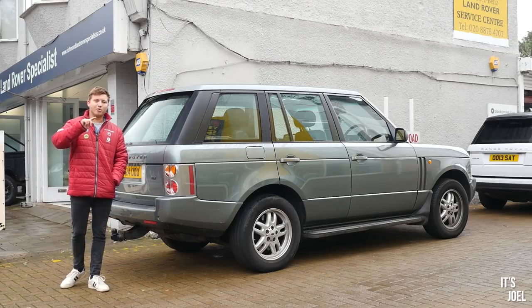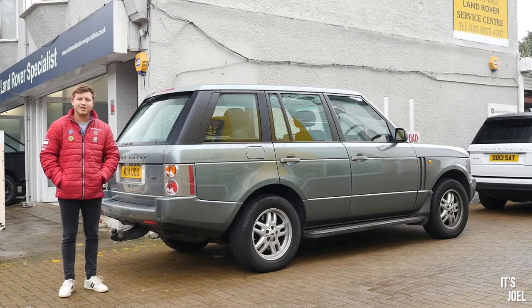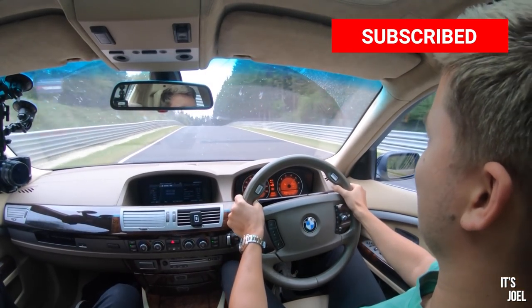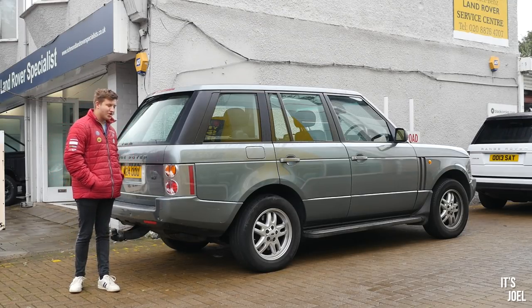Quickly before we get started, as you probably will have seen recently, I've just got back from Germany taking my 7 Series to the Nürburgring and the Autobahn doing lots of fun stuff. The good news is those will be the next videos you see on the channel.